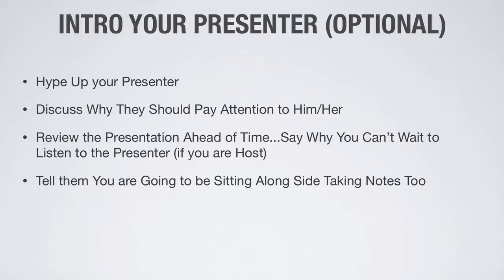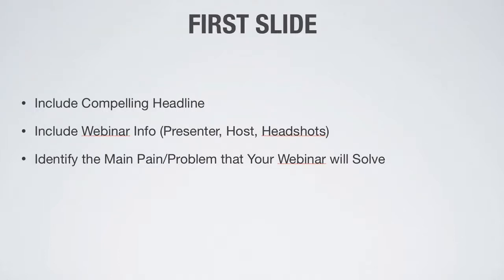Now, the first slide — it's what they're going to see when you come on the call. You want to have a compelling headline. Don't just say 'Welcome to the webinar' — that's very generic and doesn't speak to why they came. People signing up for your webinar need reasons to stay, so include a compelling headline, webinar information like who the presenter and host are, and headshots on that first slide for personal branding. Most importantly, identify the main problem or pain point that your webinar or product is going to solve.